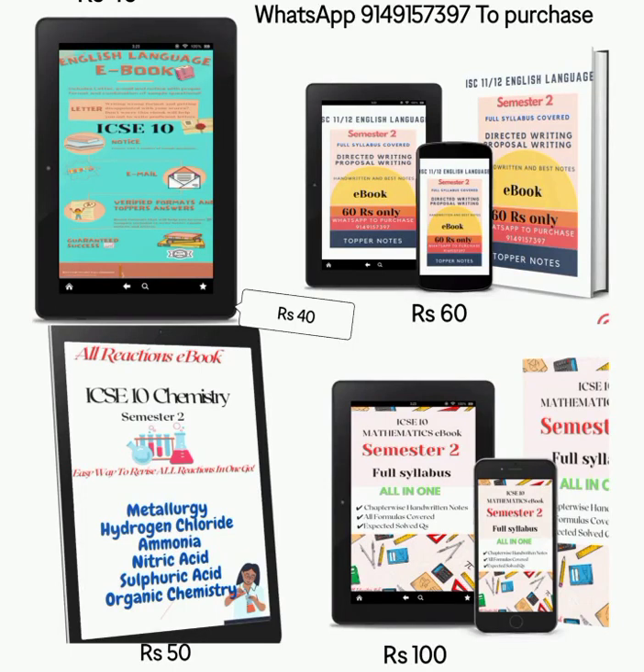I have come up with these four ebooks which are going to help you in your second semester board examination. The prices are very decent and affordable, and you can also get a discount on two or more purchases.